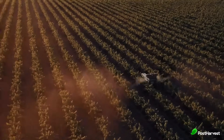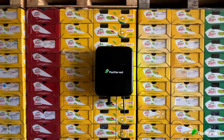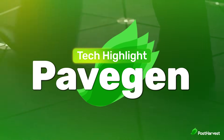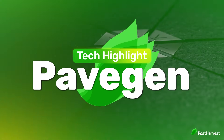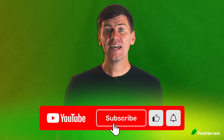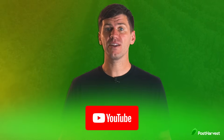Welcome to another post-harvest tech highlight where we shed light on the best technologies helping to make the world a happier and healthier place. Today we're taking a look at PaveGen, who create kinetic flooring technology to convert the power of footsteps into electricity, data and even interactive experiences. But before we get into it, if you would like to see more videos like this one, hit the like and subscribe buttons for regular content.